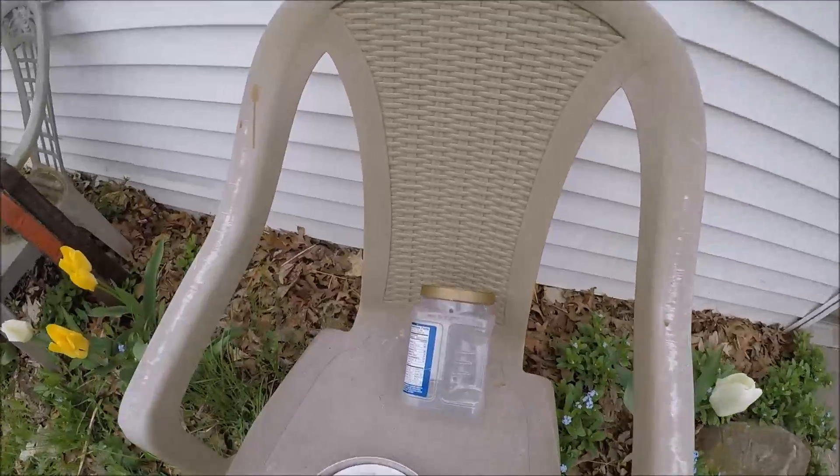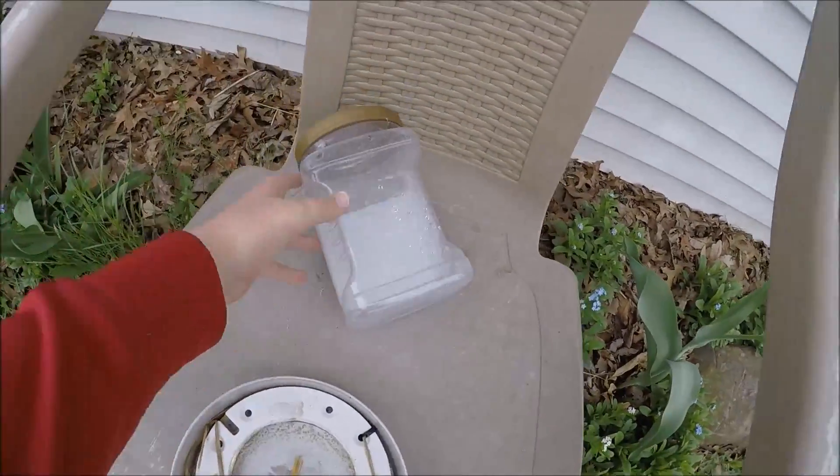For the first time in our chicken history, they completely emptied a bottle of water.